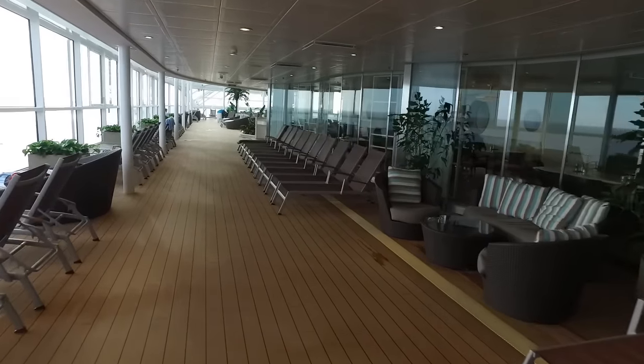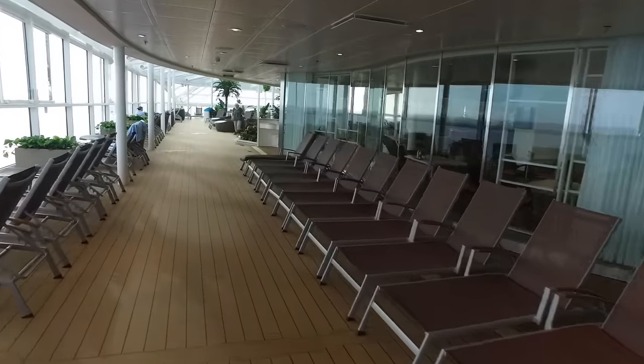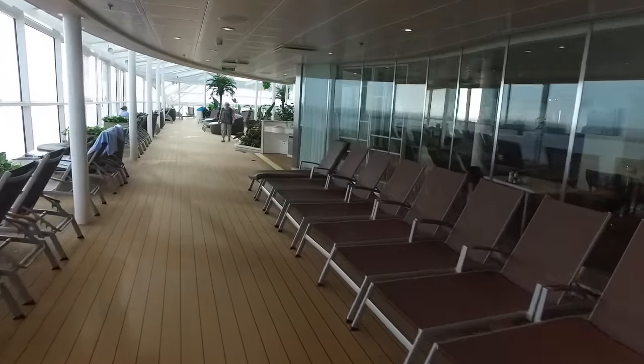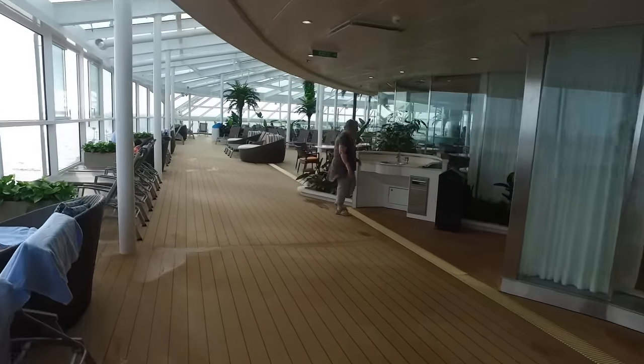These first loungers that you see here are generally in the shade because of the solid roof overhead, so these loungers are quite desirable on an extremely sunny and warm day where you don't want to get too hot or sunburned.